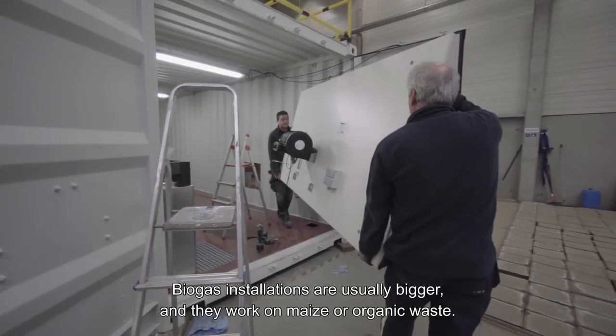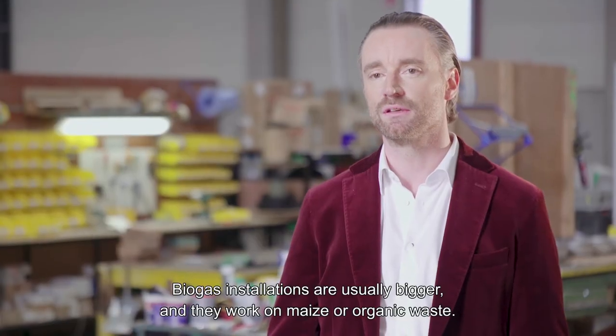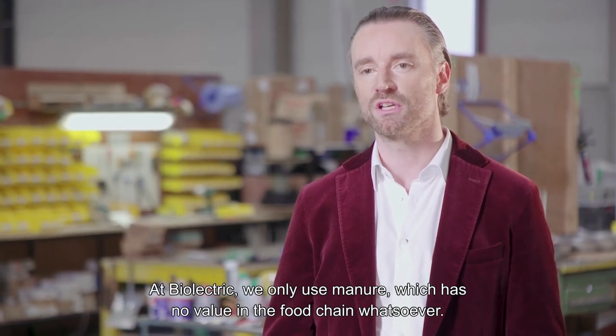Biogas installations are usually bigger and they work on maize or organic waste. At Bioelectric, we only use manure, which has no value in the food chain whatsoever.